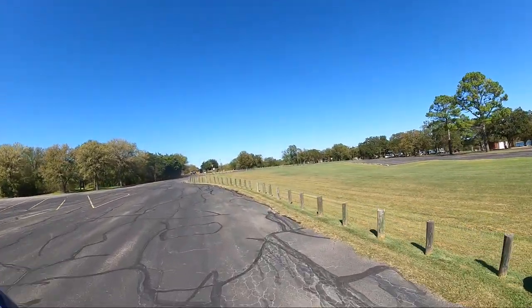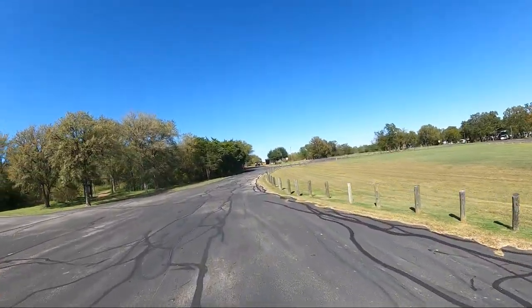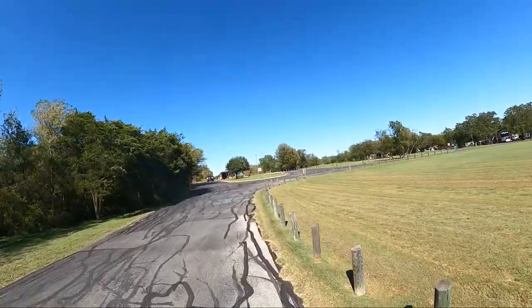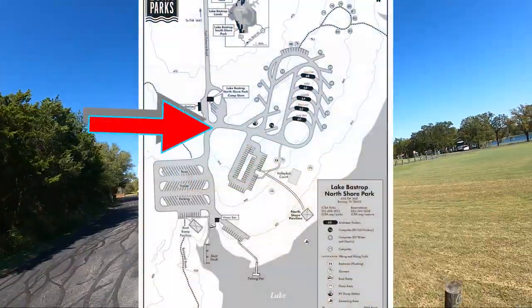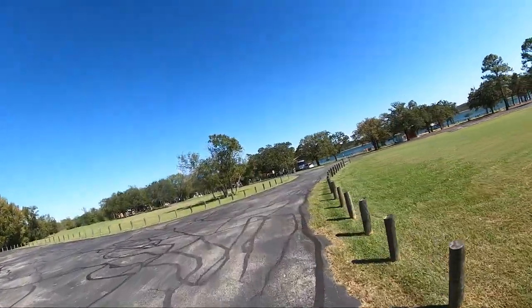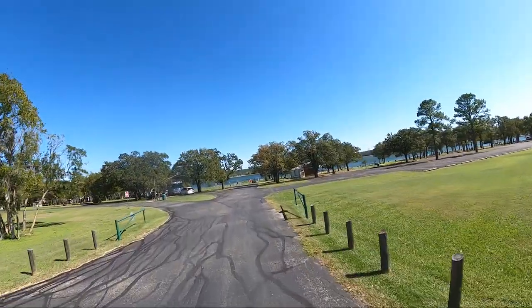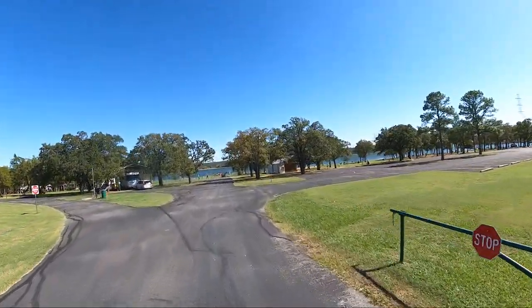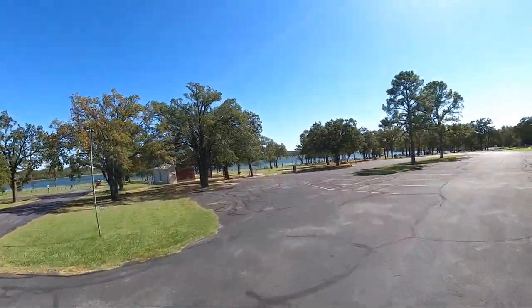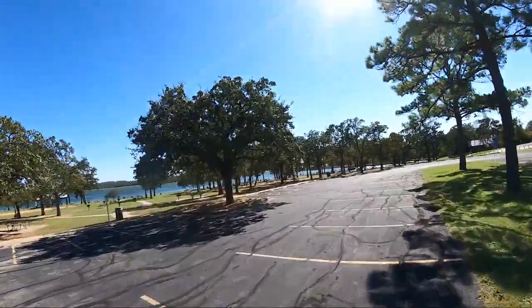Man, it is windy. There is a hiking trail that goes all the way from here to South Shore Park — it's almost five miles, four and a half miles. Over here we have the big parking lot for the day use area, group pavilion, and playground.